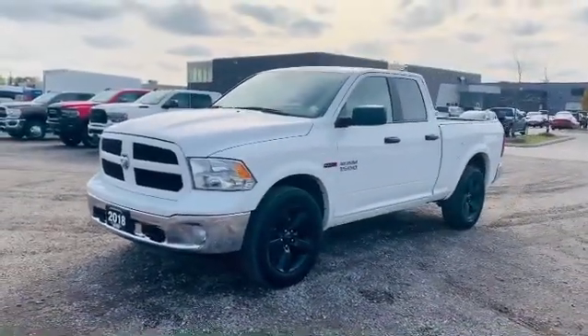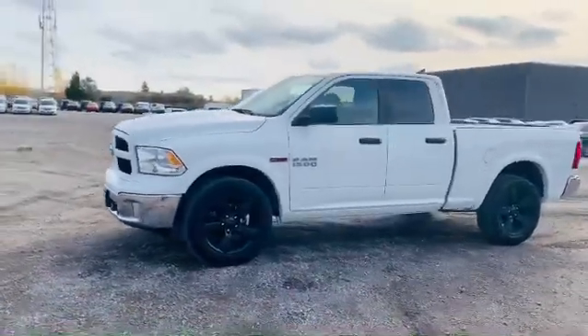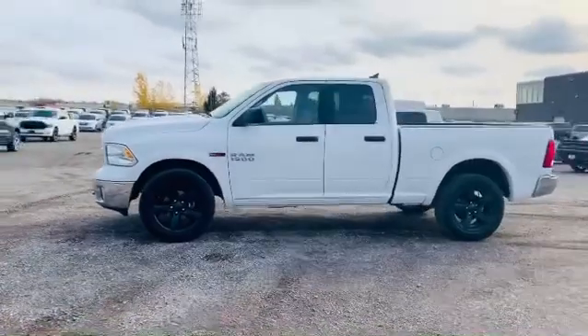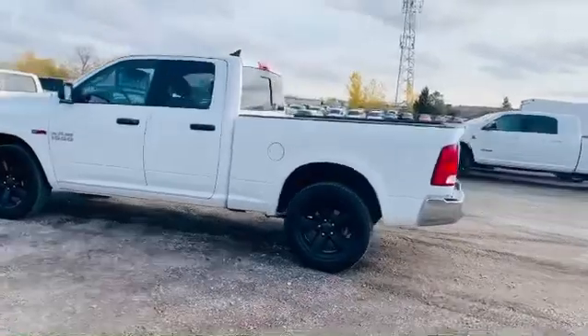It's the Outdoorsman package with the V6 Eco Diesel. He's looking for fuel economy as well, because he does drive out of town for work, so this is going to be the perfect truck. We're going to have it to him by the weekend so he can go on his hunting trip.